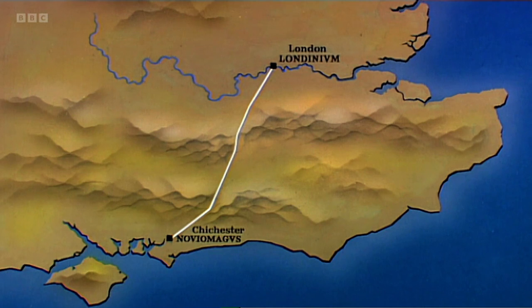The road engineers weren't complete slaves to the straight line though. If they came across a steep hill or a difficult river crossing, they'd take a sharp diversion. On surviving Roman roads like Stain Street, you can still see these angled dog legs. But you'll never find a curve.